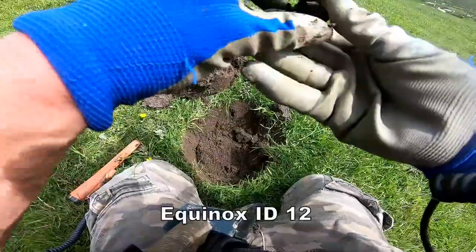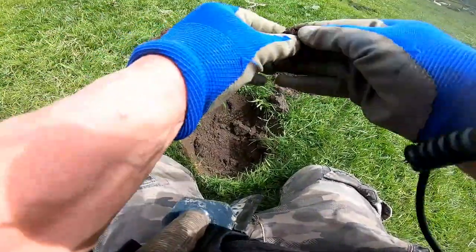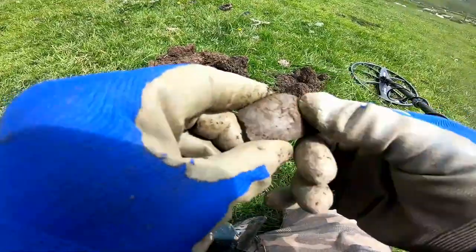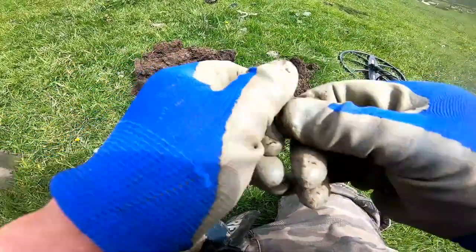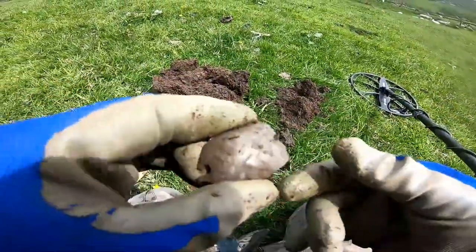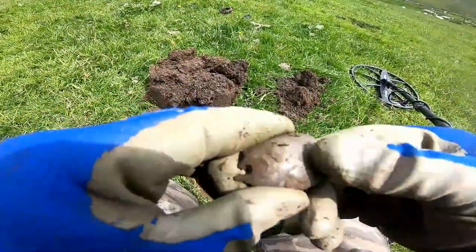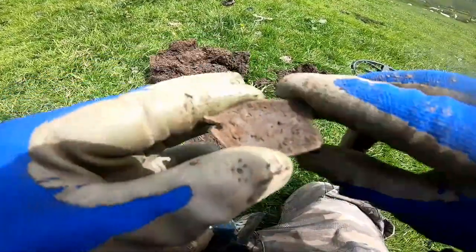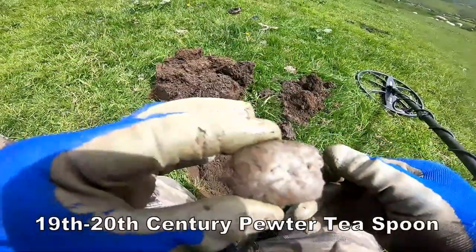That's definitely a spoon — a pewter spoon. There's some disagreement from the sheep out here, but that's definitely a pewter spoon, probably early 20th century. There we have it.